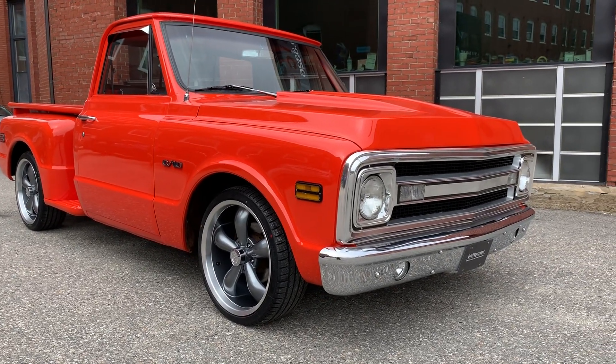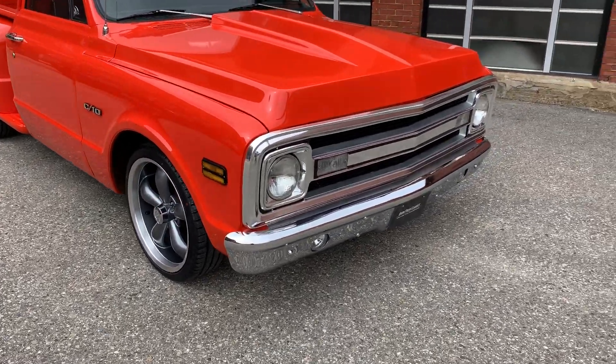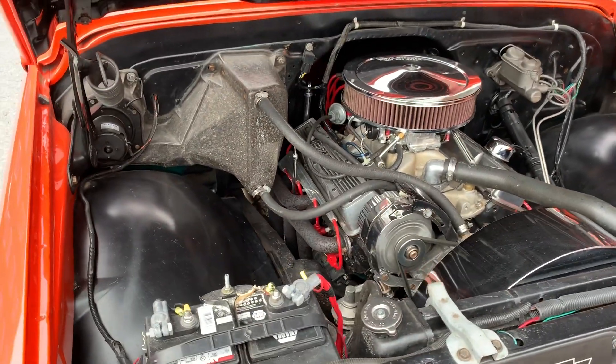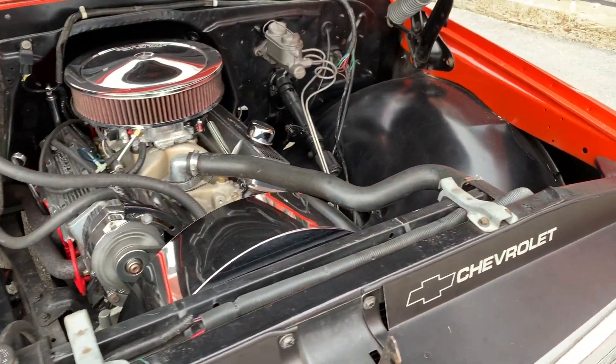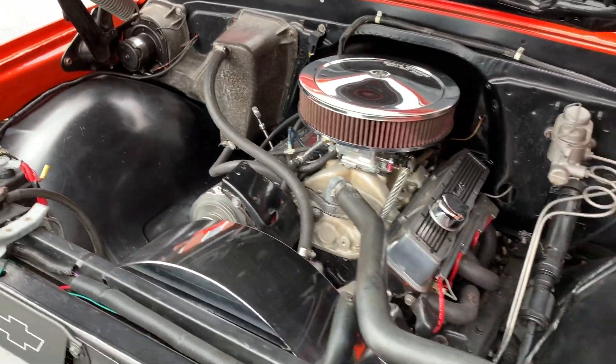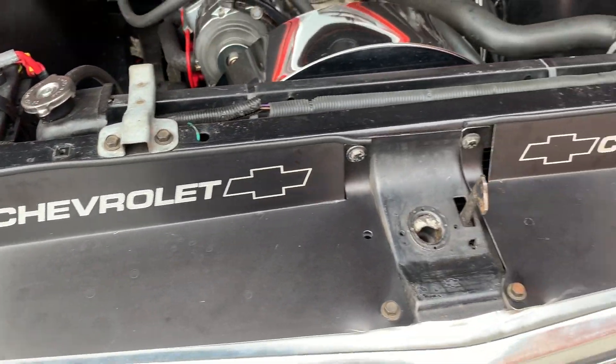Any questions you have, any concerns, if you want more video or more photos, just let me know. Really clean under the hood — nice details, under the hood is painted too, which is nice. What a great running truck. Nice little details here at the front.